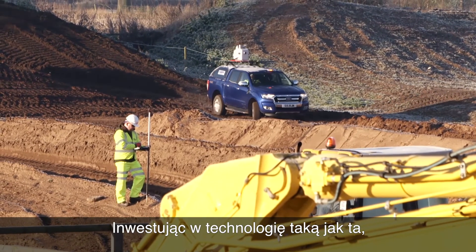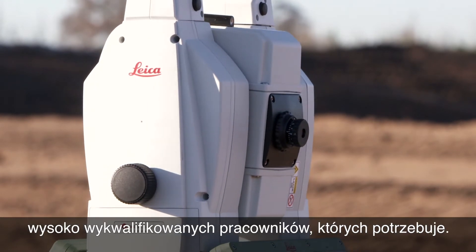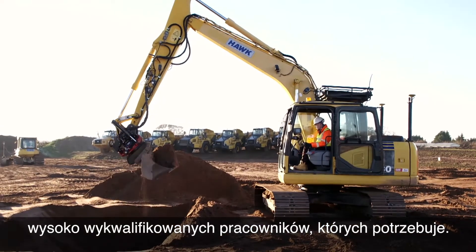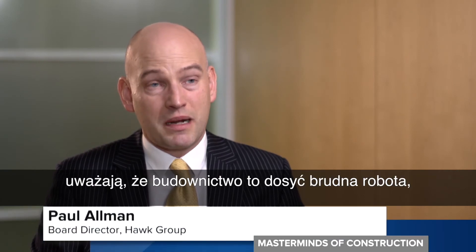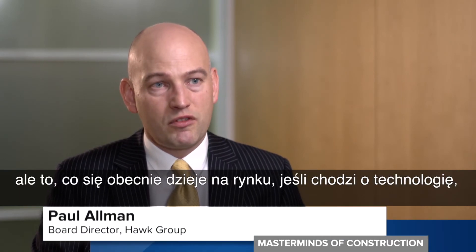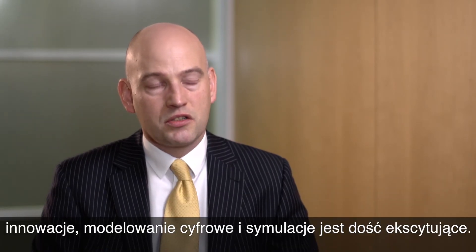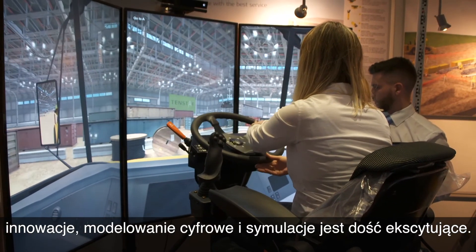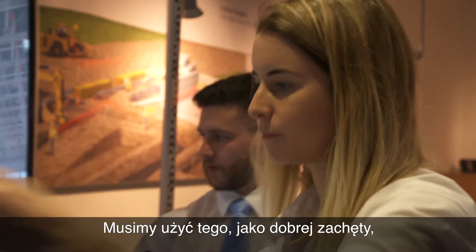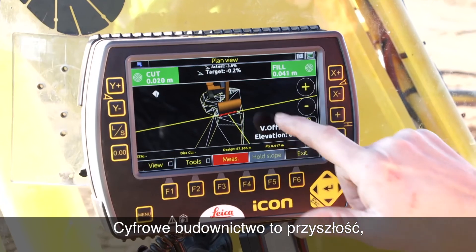And by investing in technology like this, it's hoped the industry can also attract the highly skilled employees it needs. Young people aren't so much interested in holes in the ground — they see construction as perhaps a dirty industry — but what's going on in the marketplace at the moment in terms of technology, innovation, digital modelling and simulation is quite exciting, and we need to use that as a driver to bring new people into the sector. Digital construction is the future.